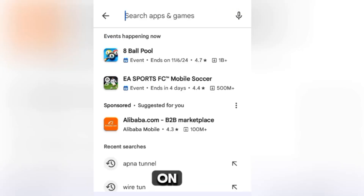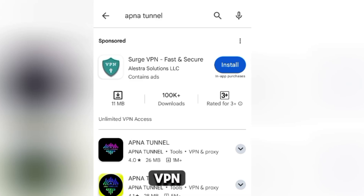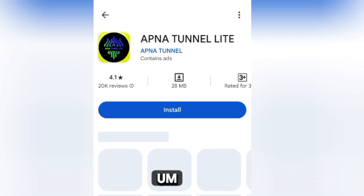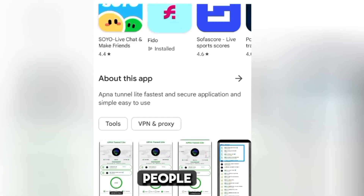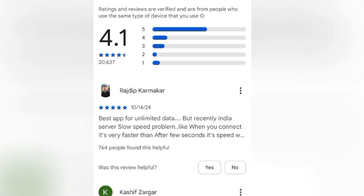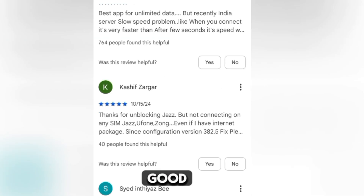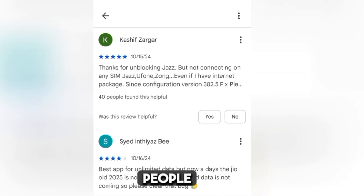First, open your Play Store and search for 'Tunnel Light VPN'. Click on it, and let's go through the reviews to see what people are saying. The first comment says it's the best app for unlimited data — that person is from India. The second and third comments are quite good as well. It has a good number of positive reviews from people who use it.